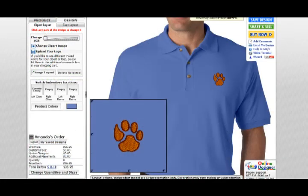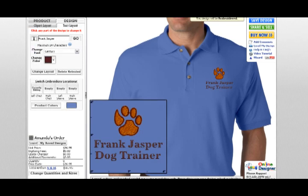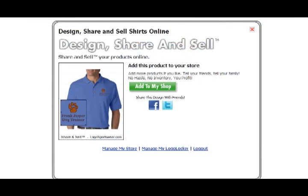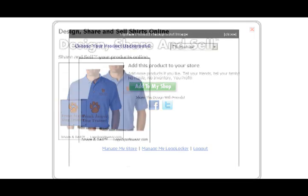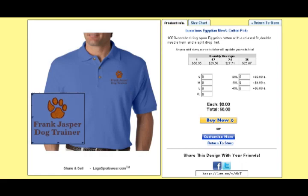Then, start adding products. Simply choose the item you'd like to decorate, and add your designs using your logo or by using one of our helpful templates. When you are finished, click the Share & Sell button. From there, you can choose a background for the product thumbnail, and finally, put your product up for sale by adding it to your store.